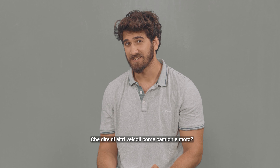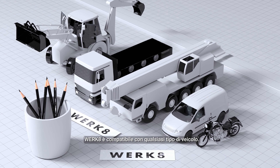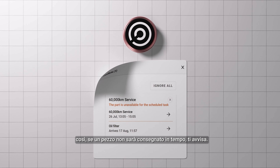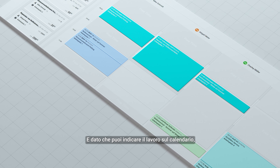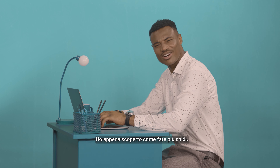What about other vehicles like trucks and motorbikes? Not just cars — Work8 is compatible with any type of vehicle. Work8 has a radar that tracks everything you need, so if a part won't be delivered in time, it warns you. And because you drag and drop work onto the calendar, you can see who is busy and who has free time. I just figured out how to make more money.